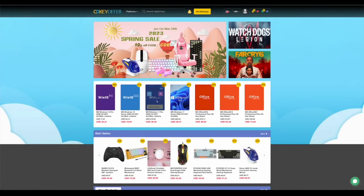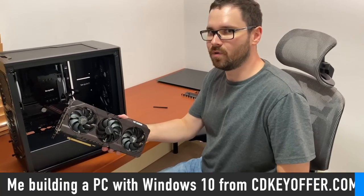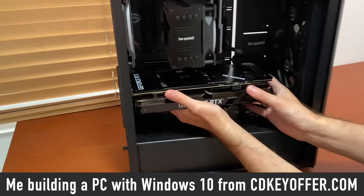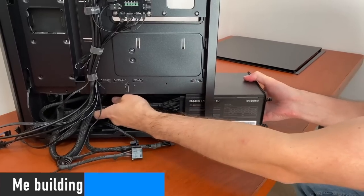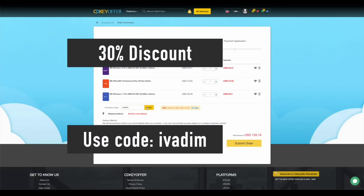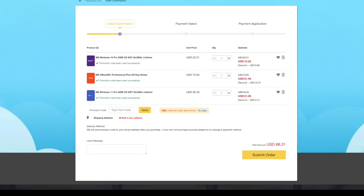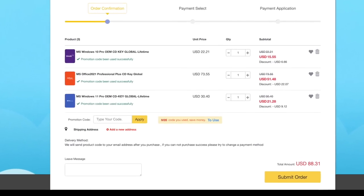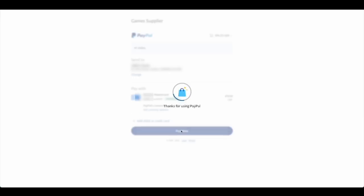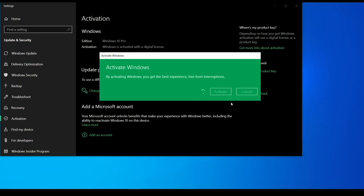CDKeyOffer.com is my number one choice for when I need to buy a cheap Microsoft software key. They are a reliable provider of affordable keys to me, my friends and the channel community for over 2 years now, so highly recommended. Use my discount code IVADEM to get 30% off an already amazing price. Grab yourself a Windows 10 Pro for $16, Windows 11 Pro for $23, or Office 2021 for just $52. You can use PayPal for fast and secure payment and get your key instantly. Links to all these products are in the description below.